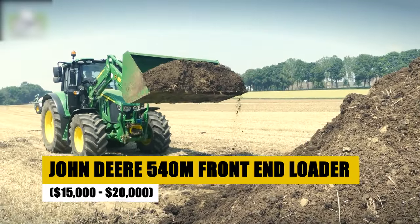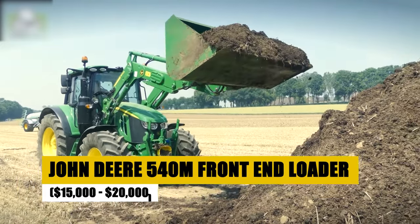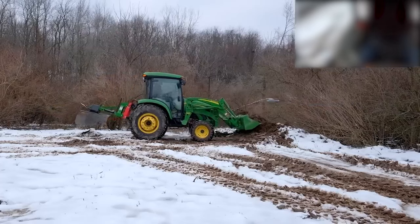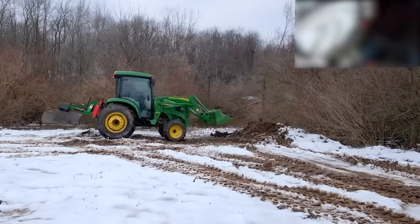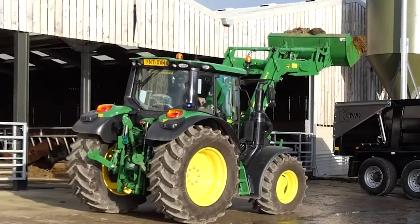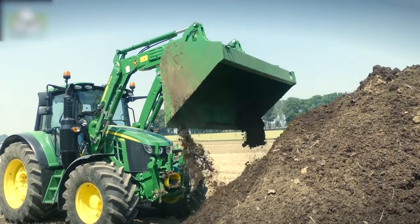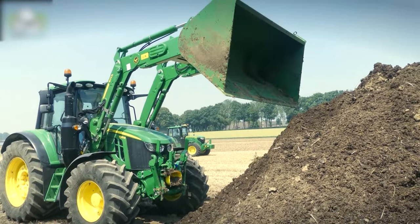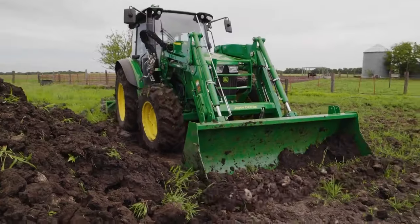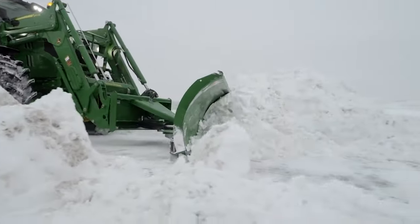Introducing the John Deere 540M Front End Loader, an investment in your farm's future for $15,000 to $20,000. This loader is the epitome of strength and reliability, designed to handle heavy loads with precision and ease. Its compatibility with a range of attachments makes it incredibly versatile, ideal for various farm tasks from bale handling to material loading. With its robust construction and superior performance, the 540M enhances your farm's productivity and efficiency.